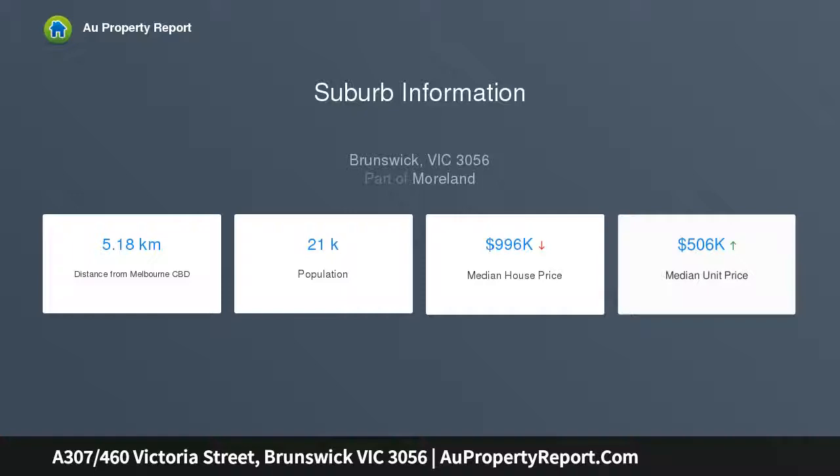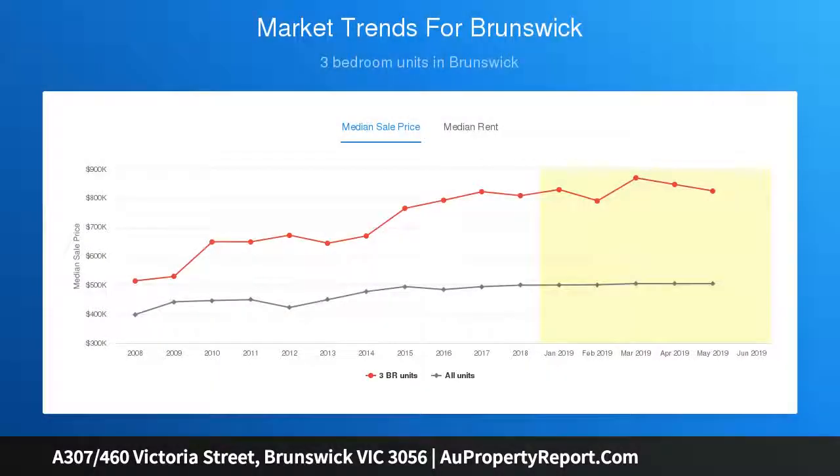Floor-to-ceiling windows assure a light-filled open living domain, perfectly framing sensational park and city vistas, better appreciated from the large alfresco balcony.